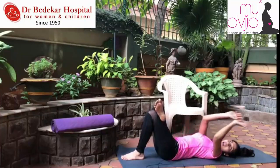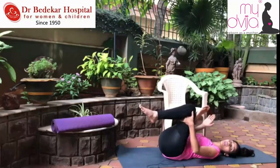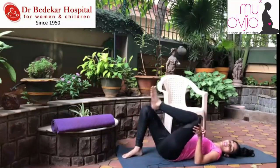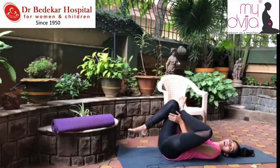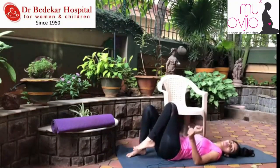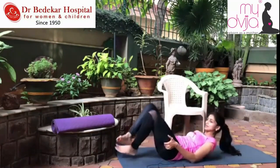One more stretch that's definitely helpful: place your right leg on your left leg, hold both hands under your knee, and pull — hold for about five to six counts. This stretch gives a hip stretch — when you do it with the right leg, it actually stretches the left hip. Always remember, stretches improve blood circulation in that area and will ultimately help you feel better.